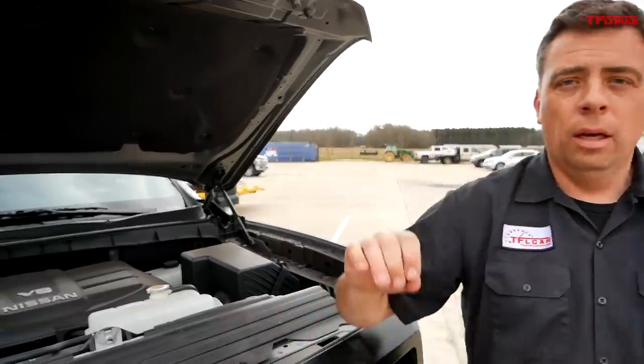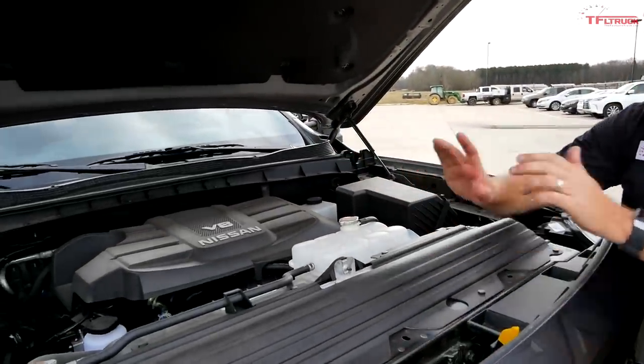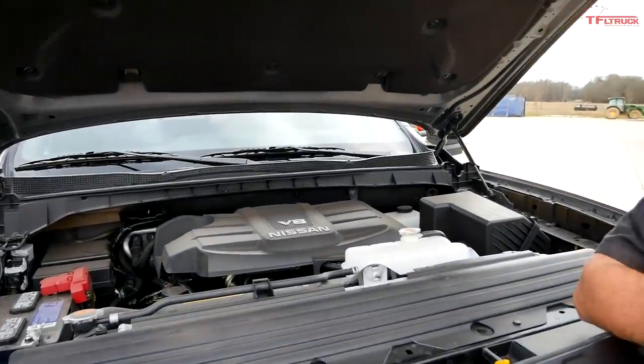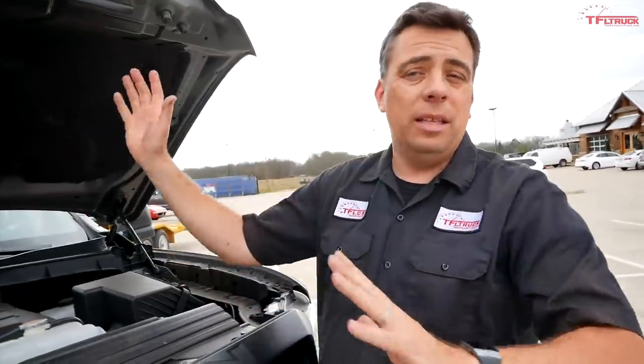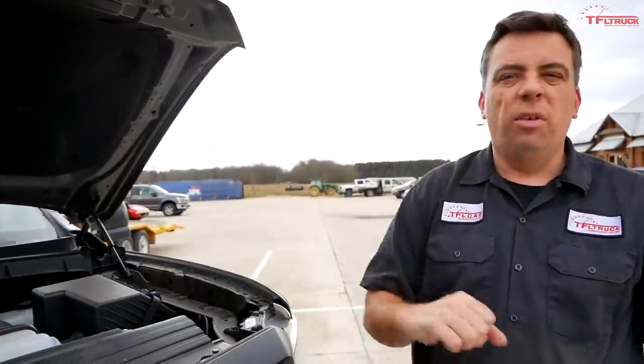On premium fuel this engine gets a new rating of 400 horsepower and 413 pound-feet of torque. On regular 87-octane fuel the rating is about 390 horsepower and 394 pound-feet of torque. Either way you still have pretty good power. The big deal is the new 9-speed automatic transmission — the old 7-speed is no more. The 5.6-liter V8 has always been great, and here's how it sounds.